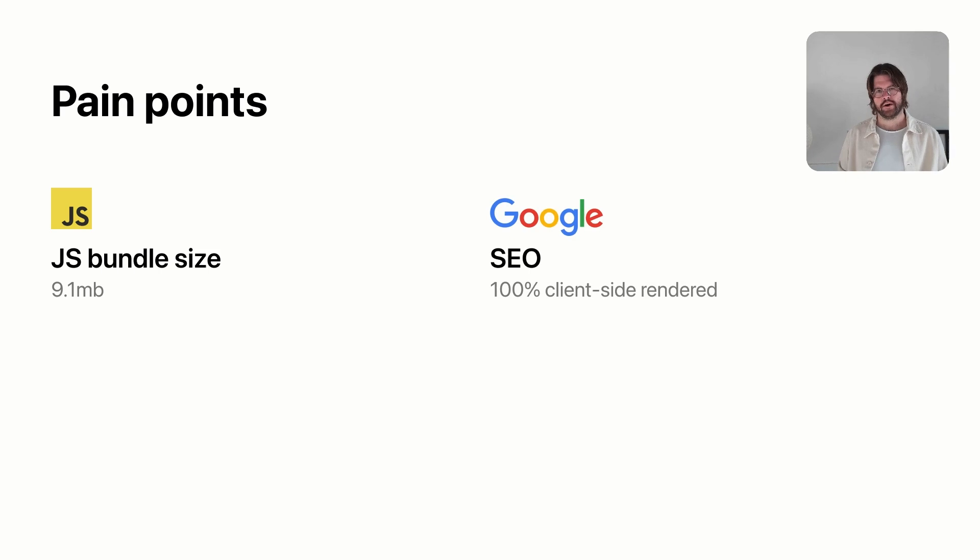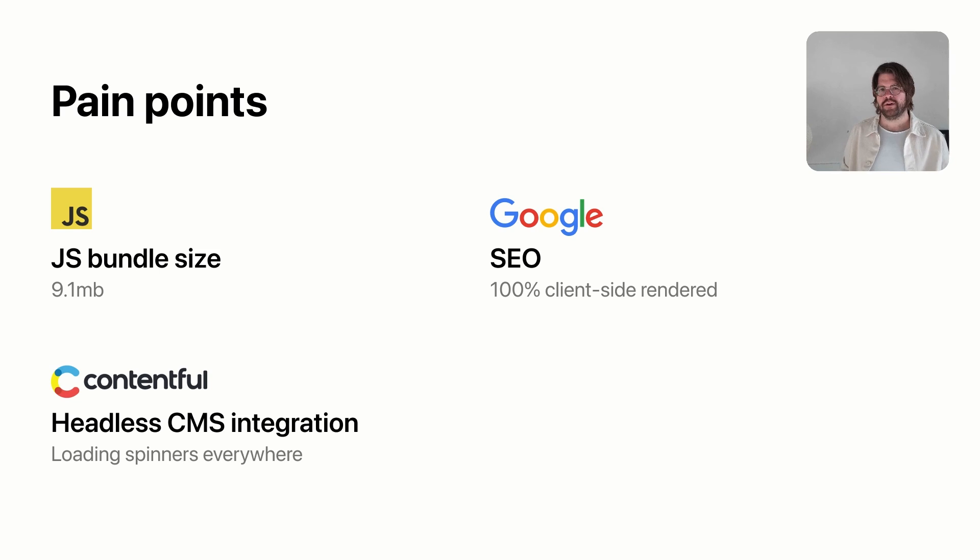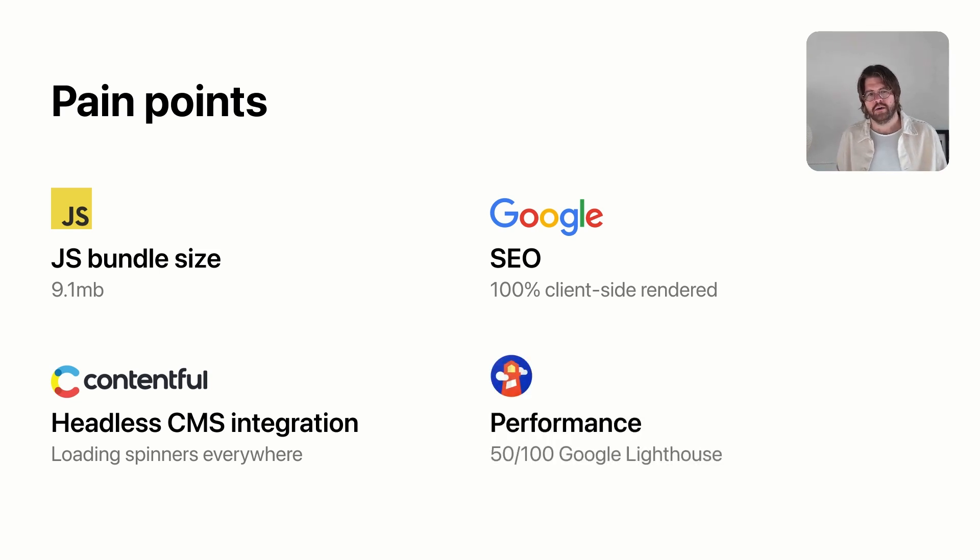We didn't have any code splitting set up because it was a small team and that kind of webpack configuration can take forever. Another problem was SEO — our marketing site was 100% client rendered, so some pages were showing up in Google, some weren't. A little later we started integrating a headless CMS called Contentful, and on the blog, for example, we had three Contentful API calls, which meant loading spinners everywhere. And finally, our performance — we were scoring about 50 out of 100 on Google Lighthouse.